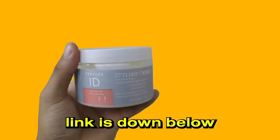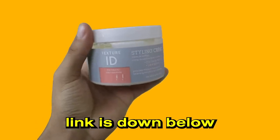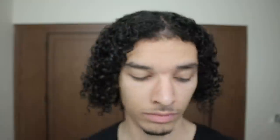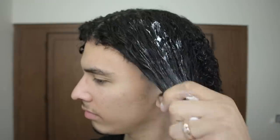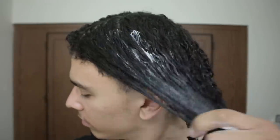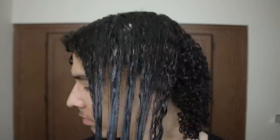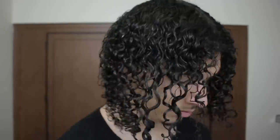After the leave-in conditioner and brushing through my hair, I like to put in the Texture ID style cream. This is not a sponsored video — I just love how all the Texture ID products work together. They're for all hair types. The style cream pairs perfectly with the leave-in conditioner, conditioner, and shampoo because they all have almost the same scent and complement each other beautifully. It's a medium hold that doesn't make your hair super hard or flaky.